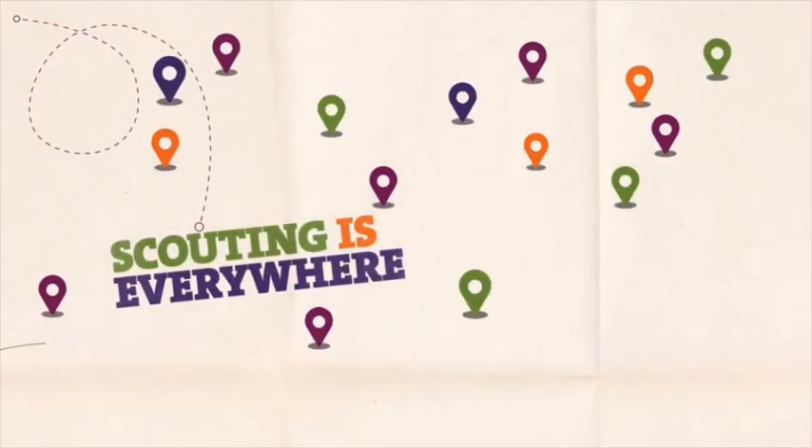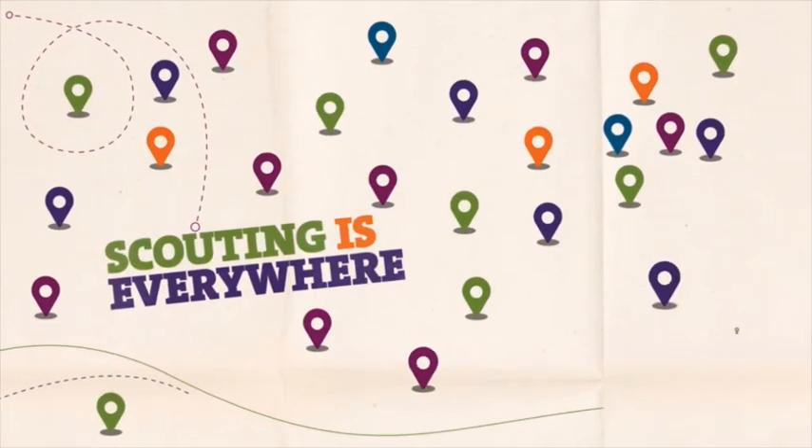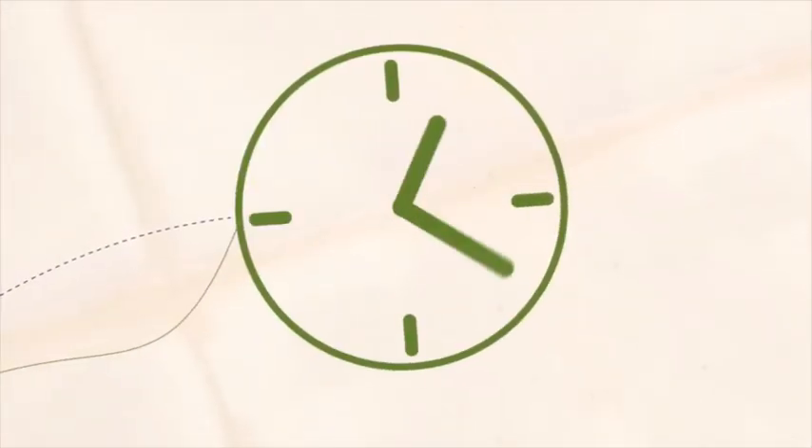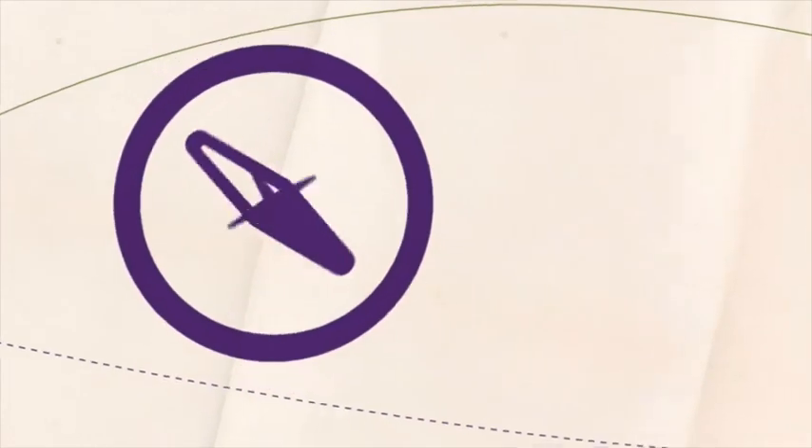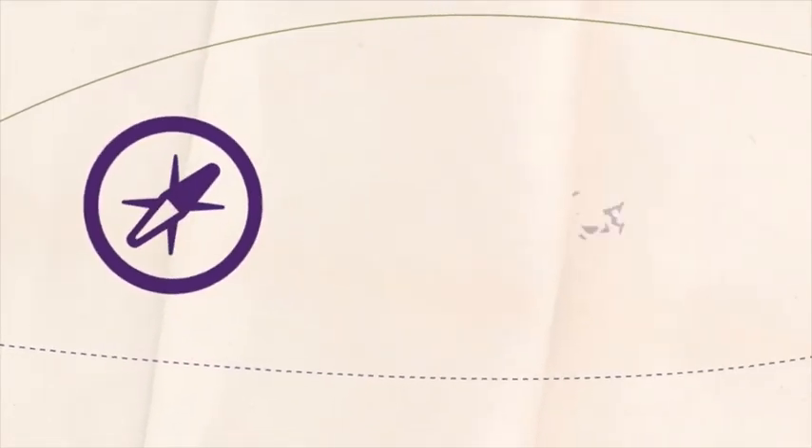Scouting is growing. We're busier and more diverse than ever. Running Scouting and organising activities is a time-consuming business. We've been working alongside volunteers to develop a new system that will make Scouting admin easier. It's called Compass.